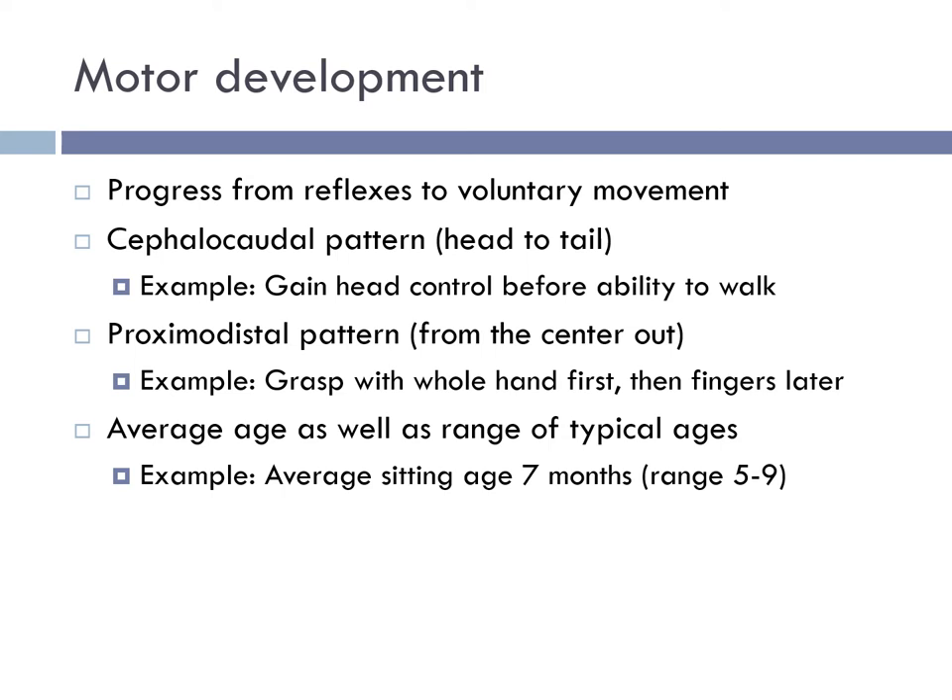During infancy, babies progress from reflexes to voluntary movement. We have the cephalocaudal pattern, exemplified by a gain in head control before the ability to walk, and the proximodistal pattern, exemplified by an infant grasping with their whole hand first and then their fingers later. With each milestone, there's an average age as well as a range of typical ages. For example, the average age of sitting is seven months, with a typical range of five to nine months of age.